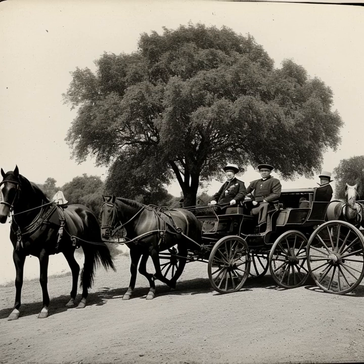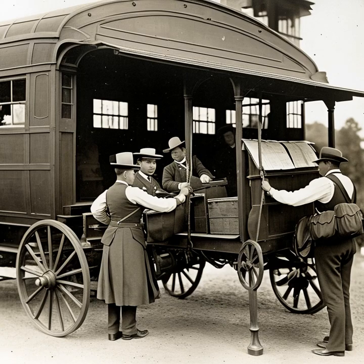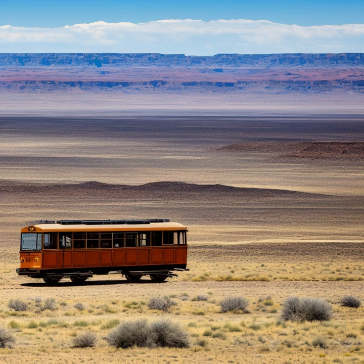Now let's discuss the crucial role stagecoaches played in facilitating the westward expansion of the United States. These sturdy vehicles had a significant impact on communication, commerce, and the spread of settlers across the frontier.